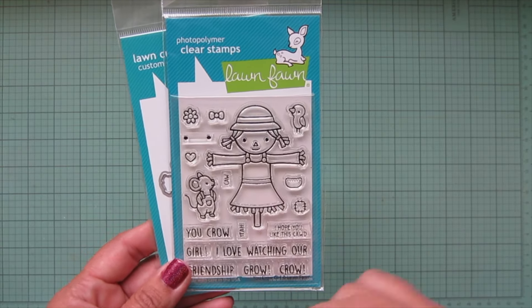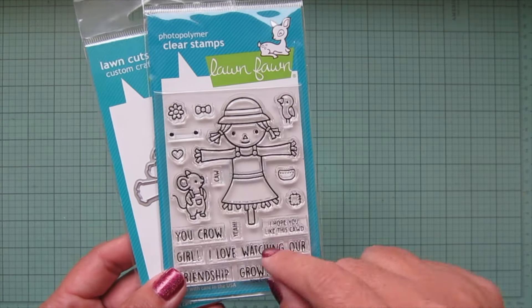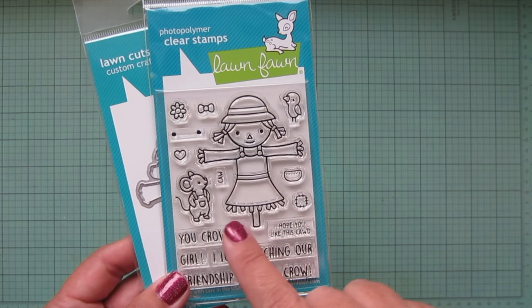We've got a smaller crow, which is super cute because if you place it in a scene with the crows from Happy Harvest it'll be like a baby crow — I thought that was really adorable. We also get a little mouse and a pair of overalls, and what I thought was really fun is that we have a pocket and a patch that are separate so you can stamp them wherever you want.